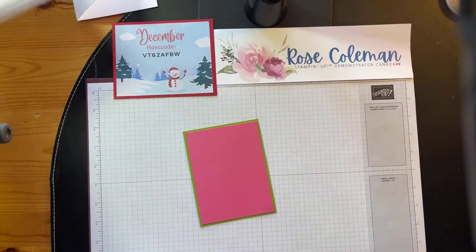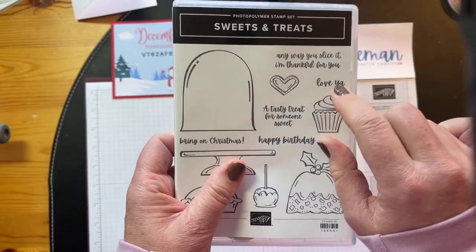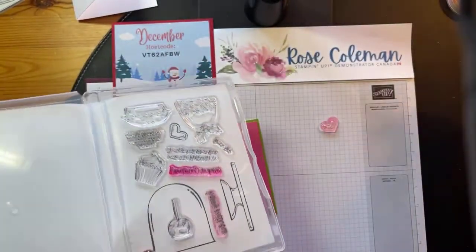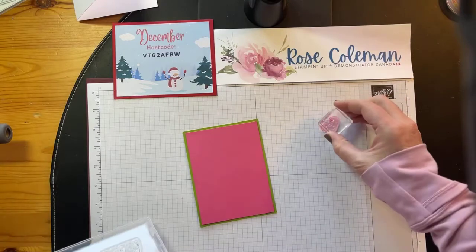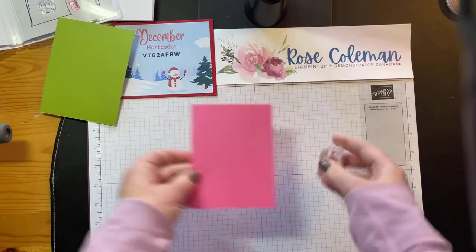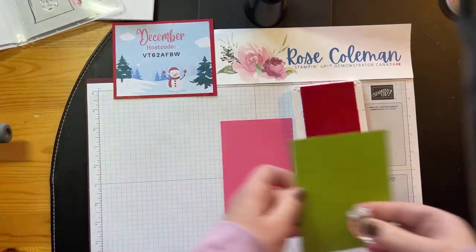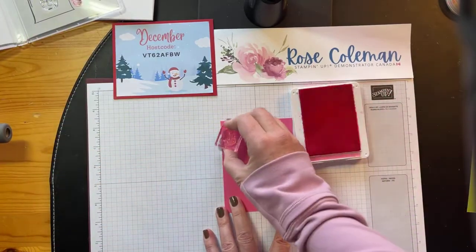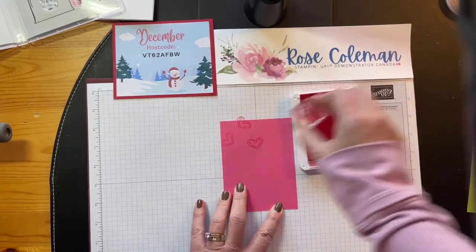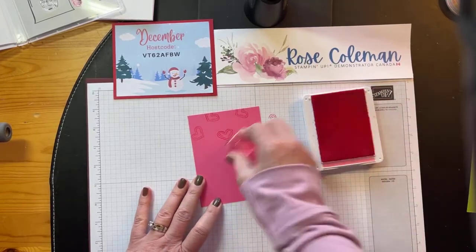Let's do some stamping. Let's bring in our stamp set. I'm really liking this little heart and the little 'love ya' sentiment, because I think that one can be used all year round. Let's grab that little heart and a block — my block A. We're going to do some tone-on-tone stamping on this layer. Let's bring in my Polished Pink ink and do Polished Pink on Polished Pink. I'm just going to stamp all over the background with this little photopolymer heart — making my own, I guess you could call it, designer series paper. Just a little tone-on-tone here.